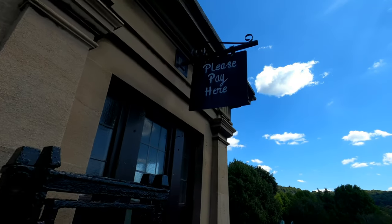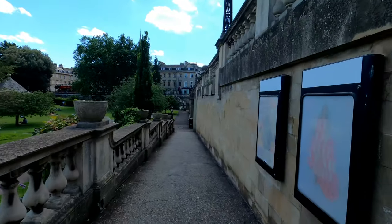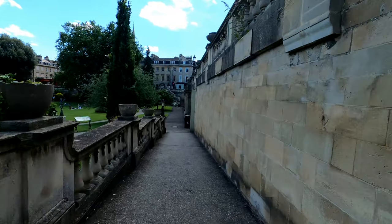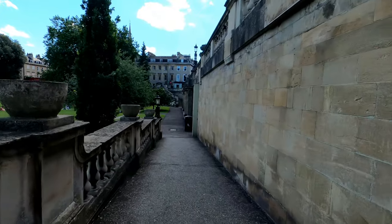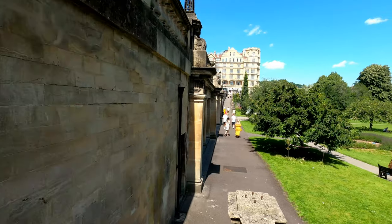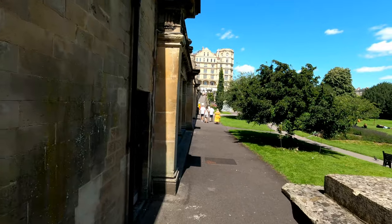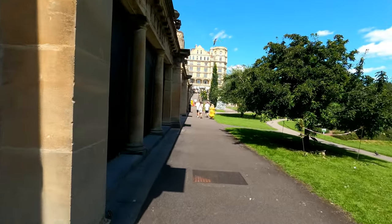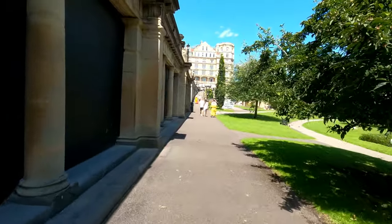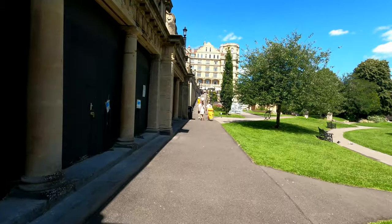There seems to be some kind of toll here but no one's paying it. Heading down into the park, it's really busy and I've got to cross the river on a bridge at some point. For some unknown reason they've got the park gate locked where I've just walked, so I've just got to walk all the way back on myself. I don't see the point in that.